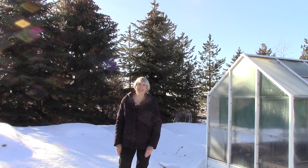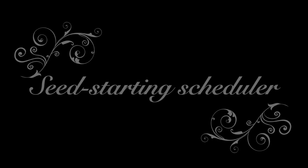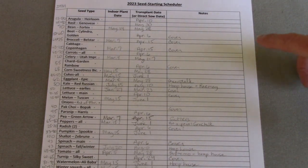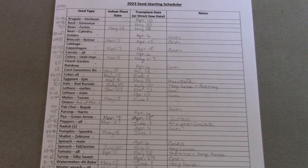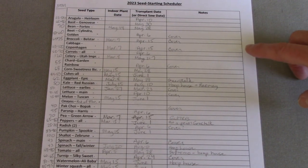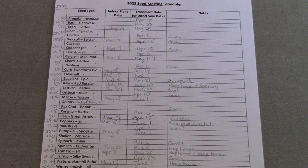Let's head back indoors because I have some useful tools to share with you to help you plan your garden. The first thing I wanted to show you is my Seed Starting Scheduler. It's nothing fancy, but it helps keep me on track for knowing when to start seeds and when to transplant them out into the garden. I have two versions of this form on my website that you can print out and use to help yourself stay on track.